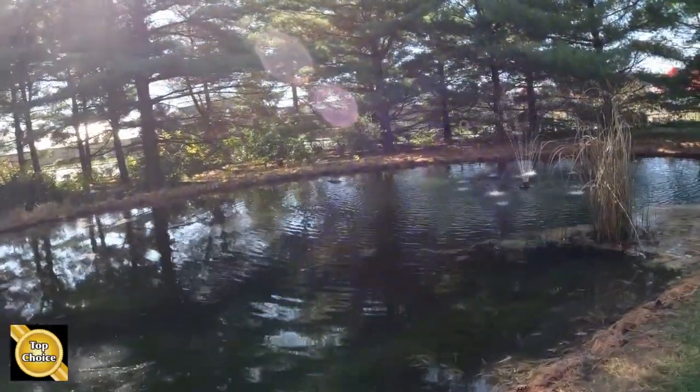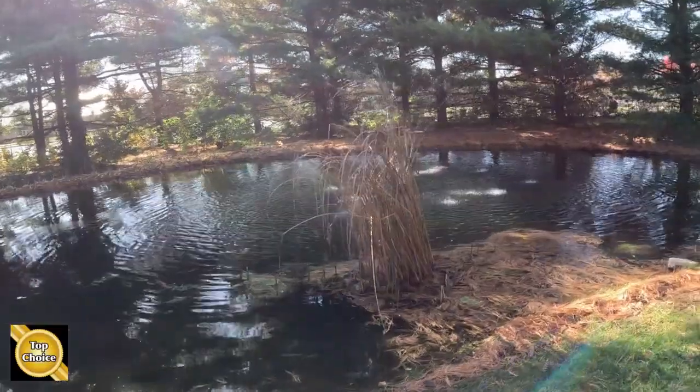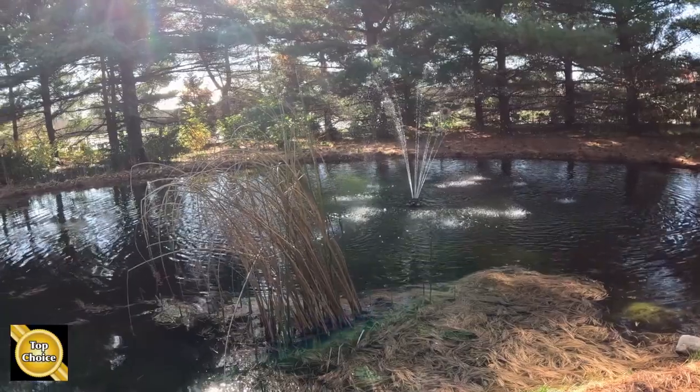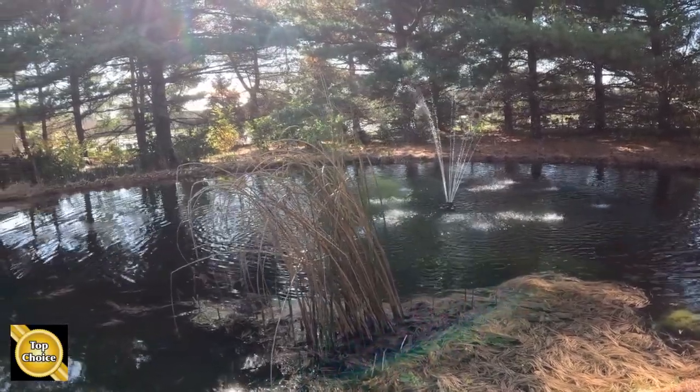Every property has its own unique things. With us, it's the fountain. We love this. The day that I pull it for the winter, my wife is not in the best of moods. And come springtime, it's the best thing on earth when the fountain goes back in.